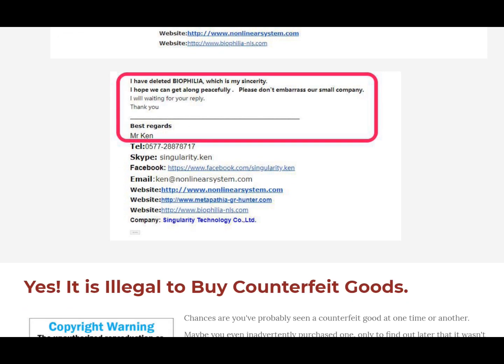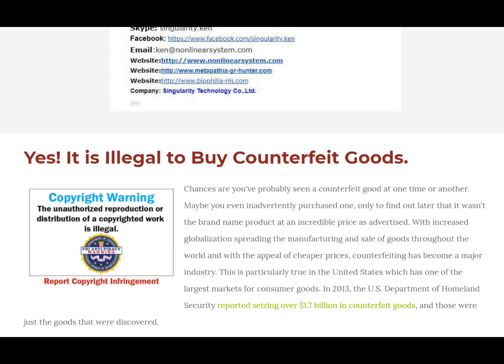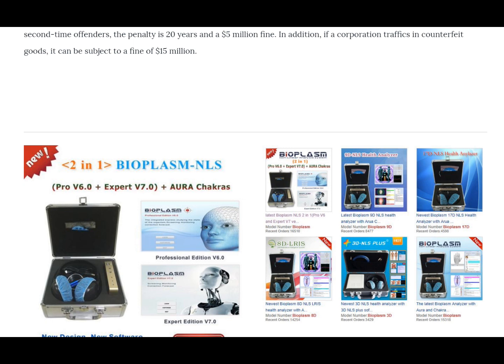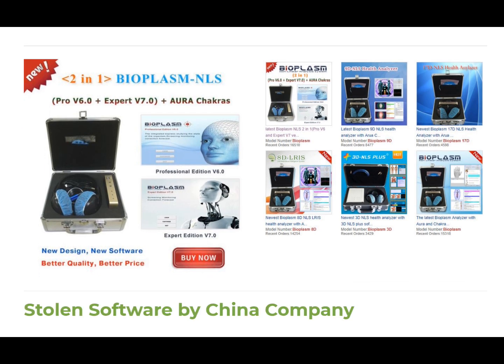He felt that there's no real reach to him because the Chinese government is a communist country and they protect their own people. Nonetheless, you have a choice whether you're going to purchase from a company that is basically tricking you. It is illegal to buy counterfeit goods. All the NLS products sold by Singularity are complete fraud. They have this Bioplasm — that's completely fake; it's actually one of the oldest software versions that was originally stolen, and whatever they're selling it for, it's not worth it.